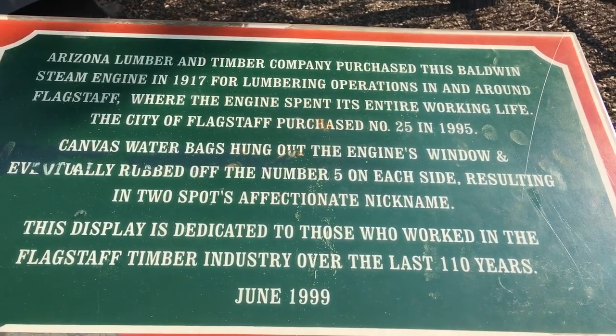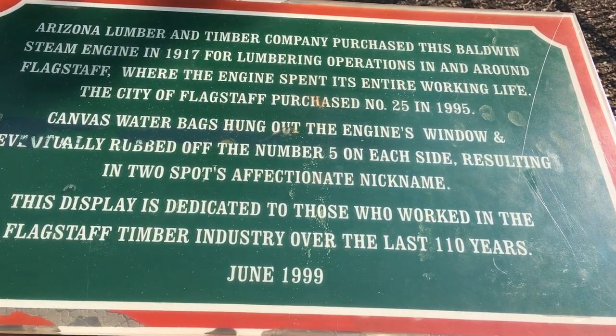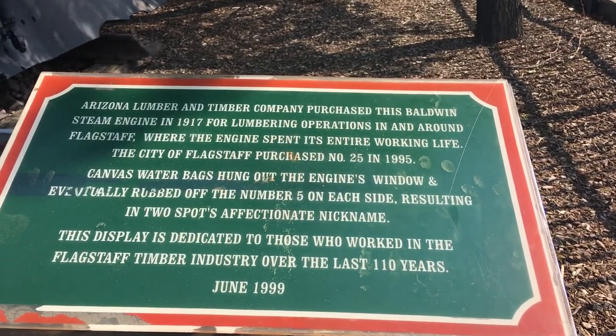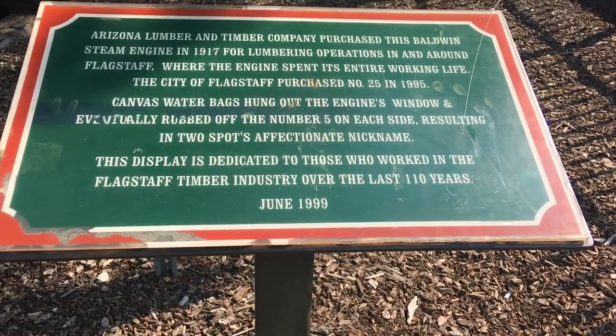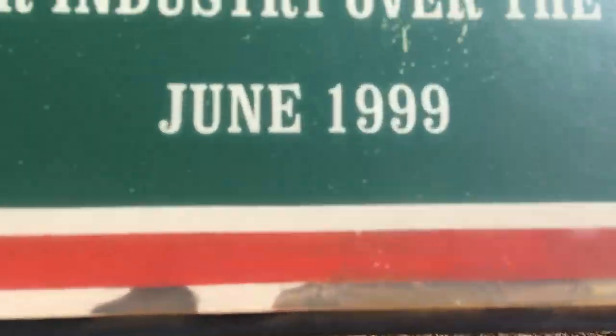Canvas water bags hung out the engine's window and eventually rubbed off the number five on each side, resulting in two spots and its affectionate nickname. This display is dedicated to those who worked in the Flagstaff industry over the last 110 years — June 1999.